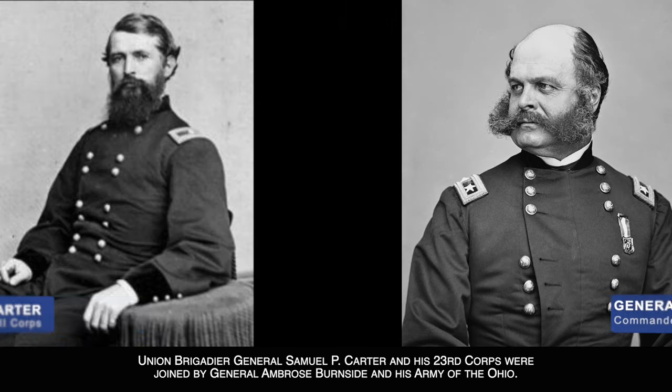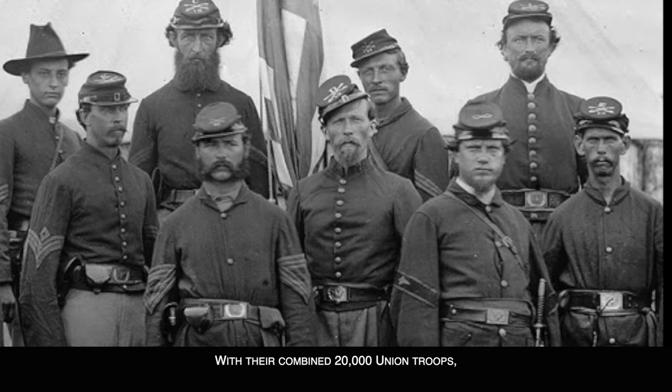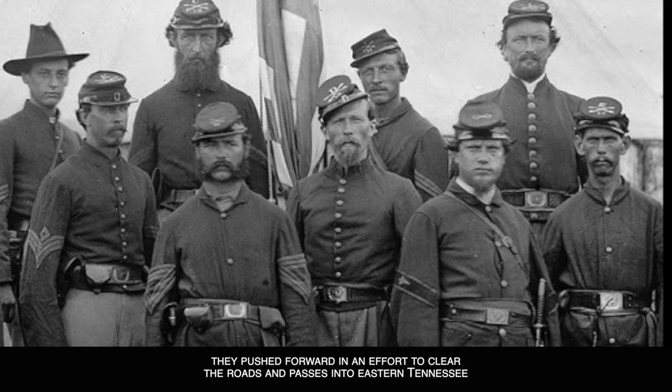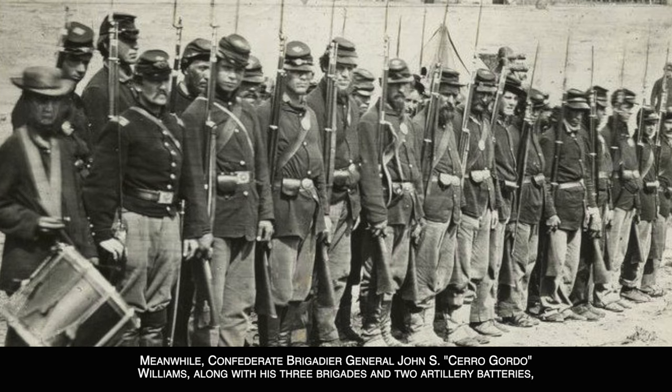Union Brigadier General Samuel P. Carter and his 23rd Corps were joined by General Ambrose Burnside and his Army of the Ohio. With their combined 20,000 Union troops, they pushed forward in an effort to clear the roads and passes into eastern Tennessee and even secure the saltworks in Abingdon.